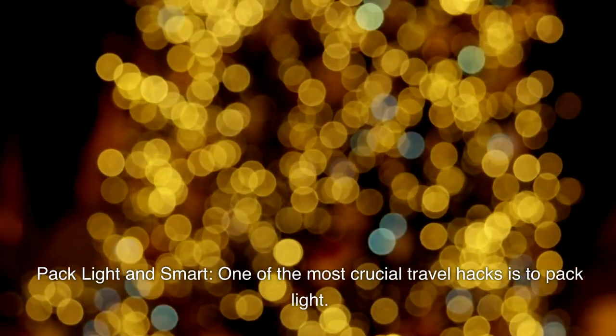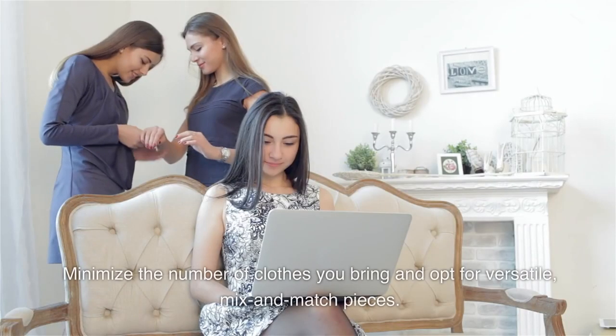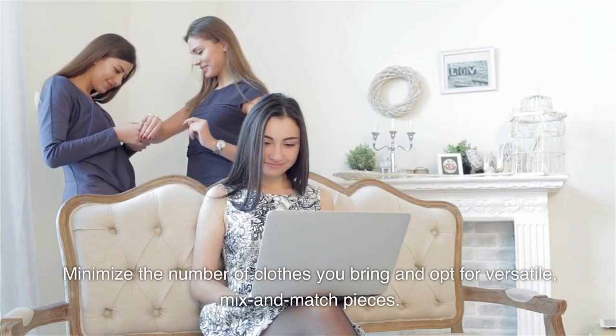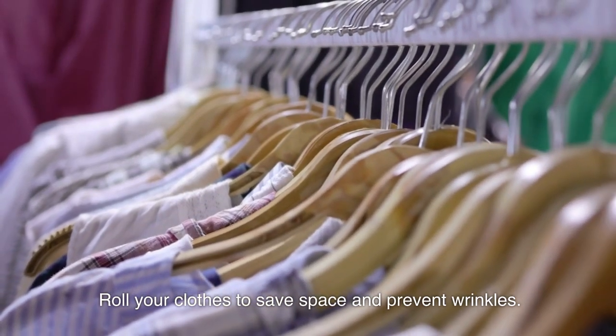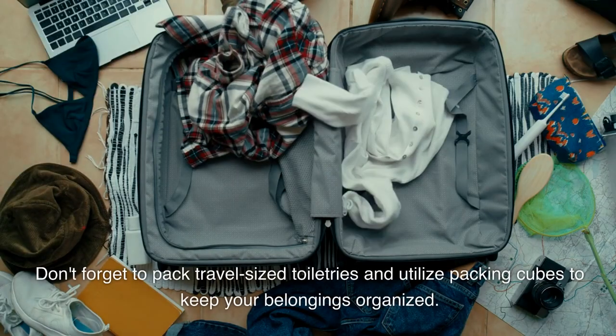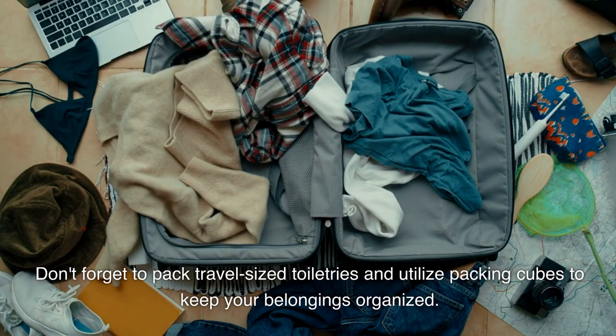Pack light and smart. One of the most crucial travel hacks is to pack light. Minimize the number of clothes you bring and opt for versatile, mix and match pieces. Roll your clothes to save space and prevent wrinkles. Don't forget to pack travel-sized toiletries and utilize packing cubes to keep your belongings organized.